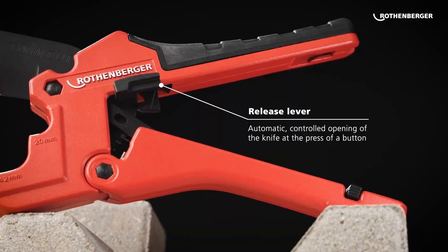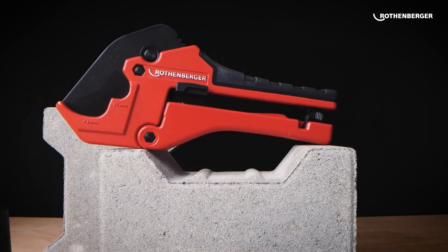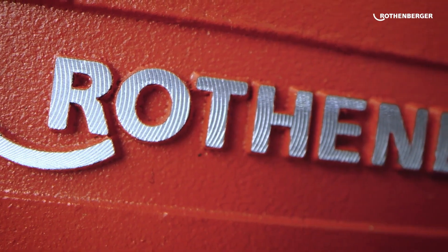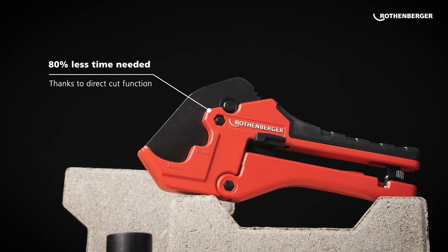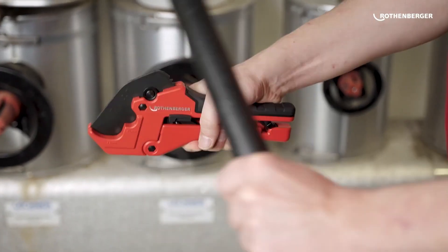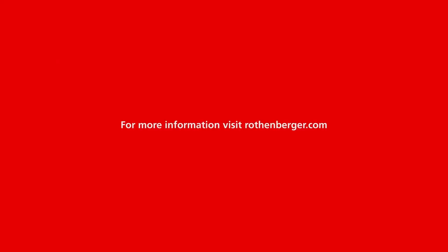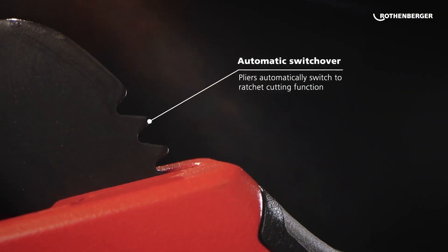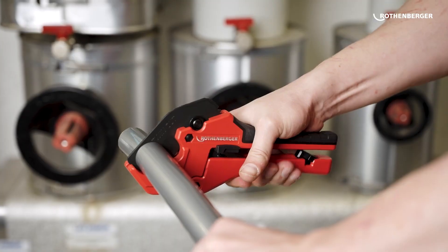The R-Cut 42 TwinCut is engineered to make clean cuts at exact right angles, providing professional results every time. A standout feature is the convenience of its blade return mechanism — by simply pressing a button, the blade resets to its starting position, making the tool efficient and hassle-free to use. Additionally, the R-Cut 42 is designed to reduce user effort by up to 20% compared to similar tools, so you can get the job done faster and with less strain, even during longer projects. Priced at $48, this pipe cutter delivers excellent value for consistent, high-quality results.